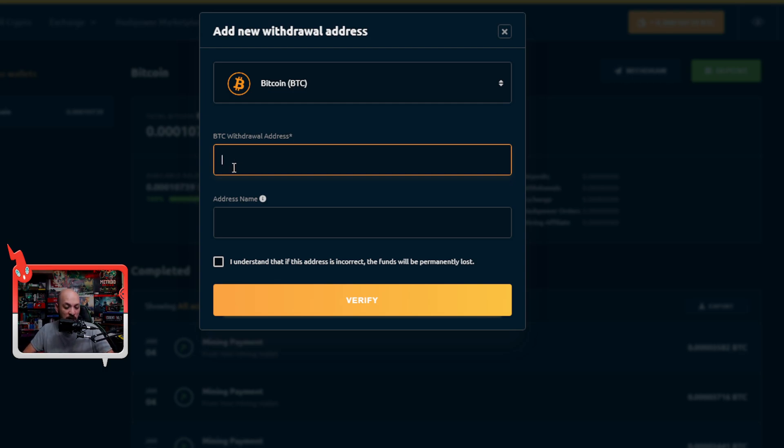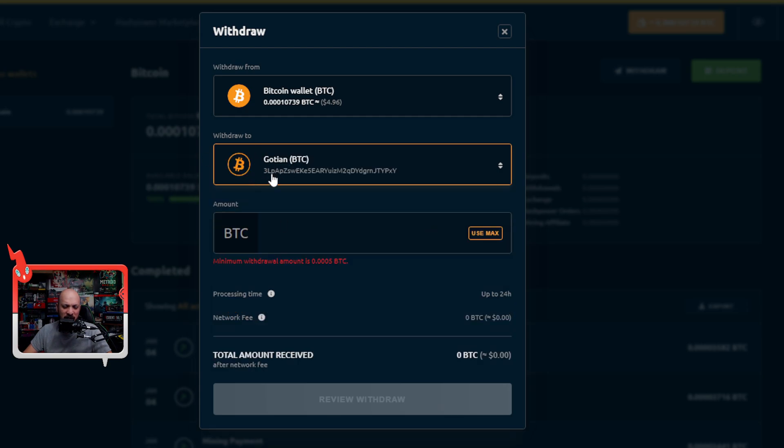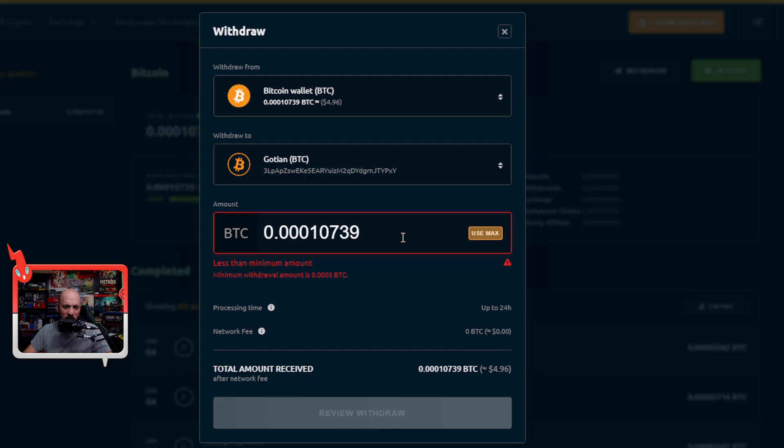Whatever Bitcoin wallet address you want to send your funds to — if you want to send it to Coinbase, get your Bitcoin wallet address from Coinbase and paste it in. Same for Crypto.com, Binance, Trust Wallet, MetaMask, or whatever wallet you want. Put it in there, verify that that's the account you want to send to, you can name it if you like, and once you do it'll be added to your addresses so you can just click on it to withdraw your Bitcoin.